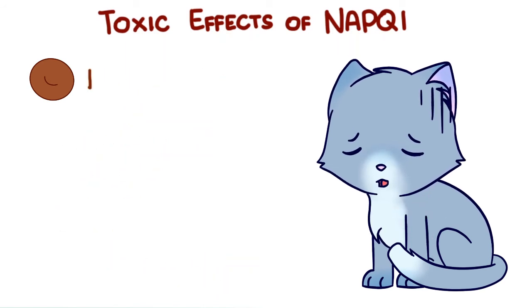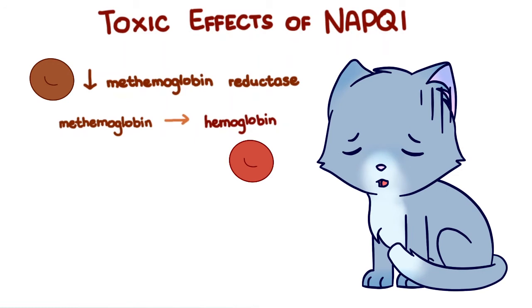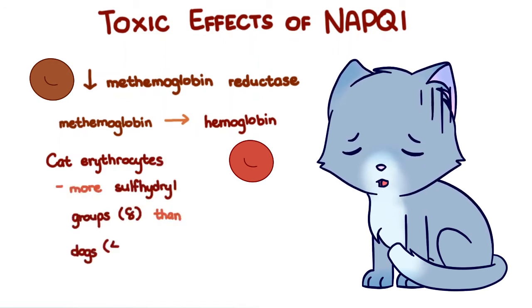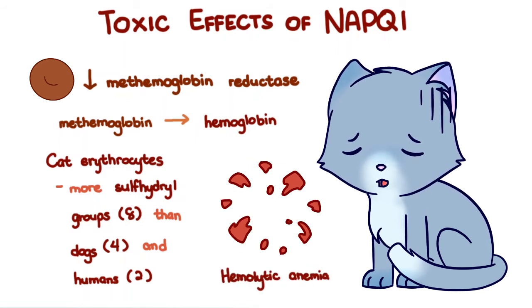Cats also have a deficiency in methemoglobin reductase, an enzyme that converts methemoglobin back to hemoglobin. Thus, making cats more likely to and more quickly manifest these clinical signs. Cat erythrocytes also have more sulfhydryl groups than dogs and humans, making their hemoglobin more likely to denature and precipitate as Heinz bodies. This results in increased osmotic fragility and leads to hemolytic anemia, adding to the respiratory distress, tachycardia, weakness, and cyanosis experienced by the animal.